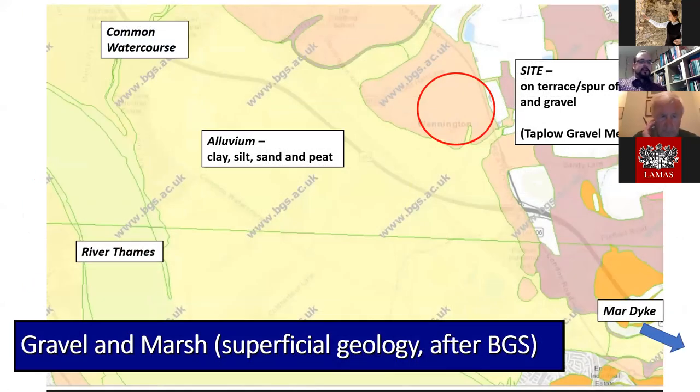The gravel terraces that attract mineral extraction today were equally favourable for Late Bronze Age settlement. This geological plan illustrates how the site at Wennington is situated on the projection of those gravels overlooking former alluvium derived from the now-drained marshes that once bordered the river. The Common Watercourse and Mar Dyke are situated to the northwest and southeast, and narrow spurs of alluvium either side of the site suggest it was once hemmed in by further small inlets.